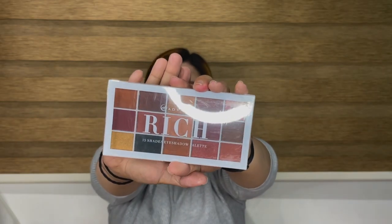I also got the Evie Advanced Rich 15 Shades Eyeshadow Palette from Ever Belena. I'm on the hunt for cheaper eye palettes, so I want to try this one. To be honest, I haven't tried any Ever Belena eyeshadows before, so I'm hoping this will be a very good one.